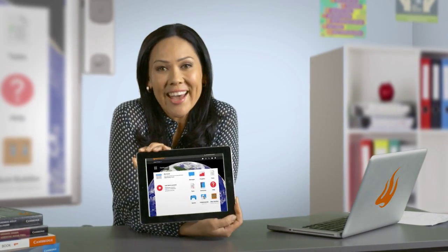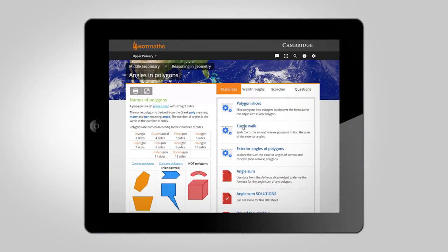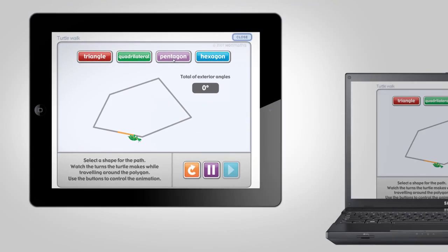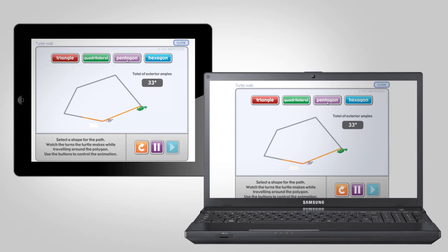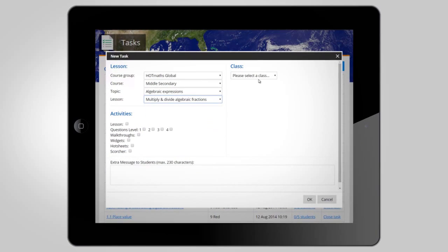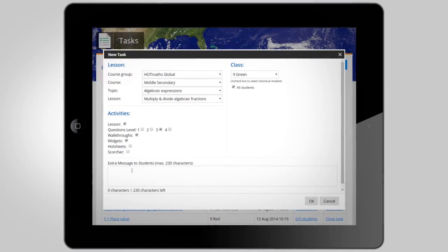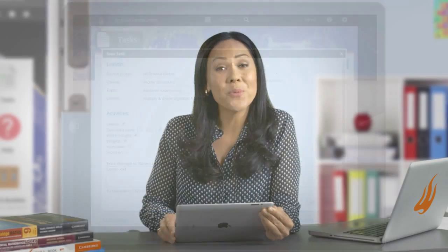Did you know you can get the Cambridge HotMaths website on your iPad? As a web-based resource optimised for iPad, HotMaths can be used on a computer or iPad with very little difference in how it looks and works. So you can now assign work to your students' computers or iPads without worrying about compatibility for different devices, making it perfect for Bring Your Own Device classrooms or for teachers who like to use a range of technologies.